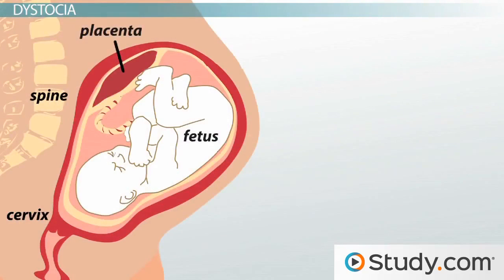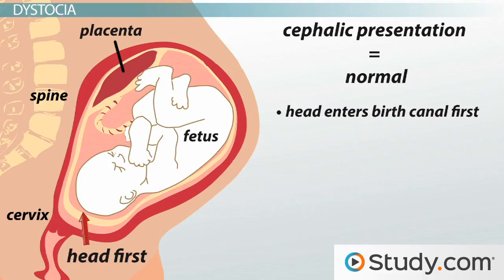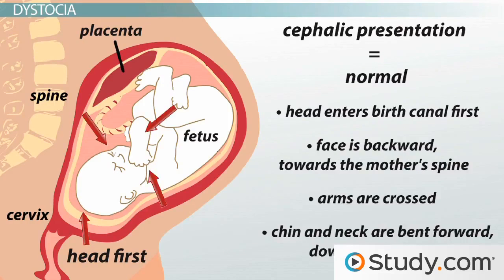To understand what an abnormal position for delivery is, we should probably first talk about the normal position for delivery. In most births, the baby enters the mother's birth canal head first. This is called a cephalic presentation, and it's the safest position for a baby to be born. The most common and safest position meets the following criteria: head enters the birth canal first, face is backward toward the mother's spine, the arms are crossed, and the chin and neck are bent forward down towards the chest. This position provides the least amount of resistance as the baby travels down the birth canal.